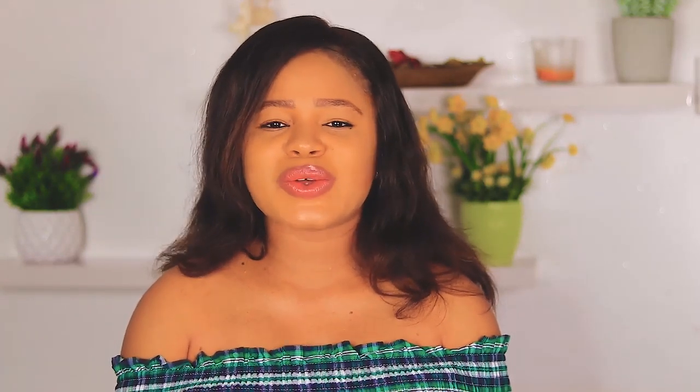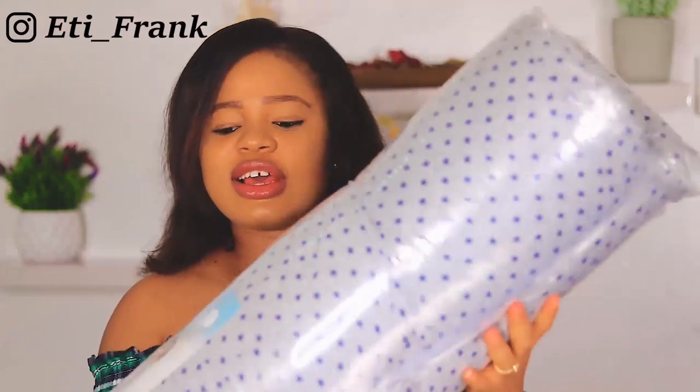I remembered that when I wasn't pregnant I saw something like a pregnancy pillow somewhere, so I decided to go look for it. I went on Amazon, saw the pregnancy pillow, and went straight to the reviews to read what other people got from it. The reviews were amazing, and since I really wanted a good night's rest, I decided to pick one.